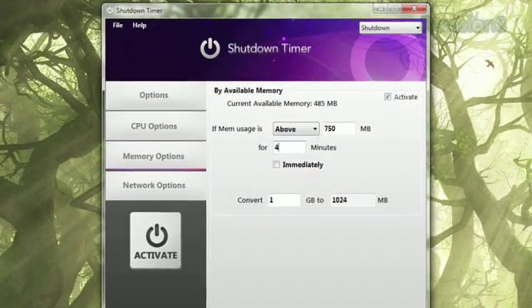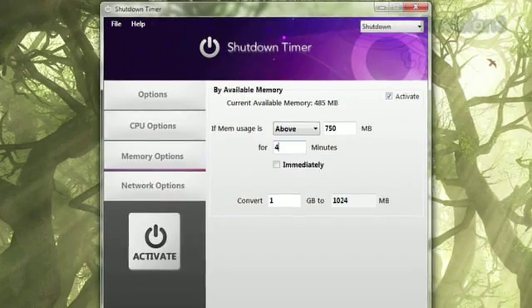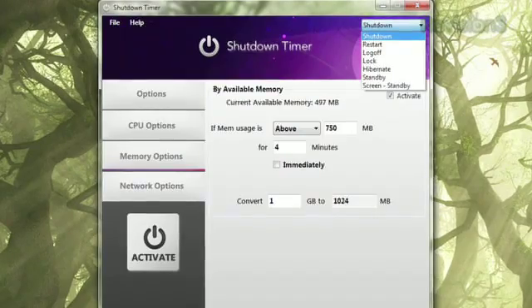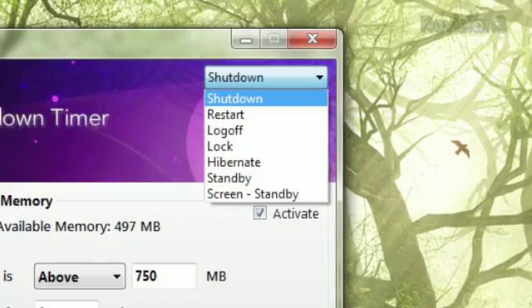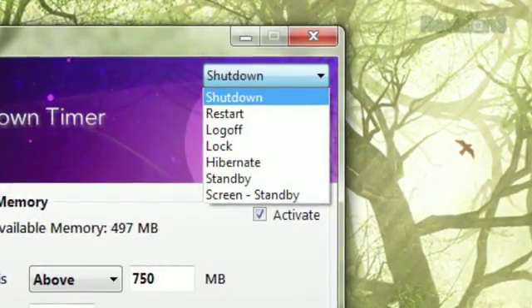Click Memory Options to tell your PC to shut down if your memory usage hits a certain limit or stays at that limit for a certain amount of time. And not only can you have the program shut down your machine automatically, the drop-down list in the upper right-hand corner tells the program whether to shut down, restart, hibernate, go into standby mode, lock, or just log off.